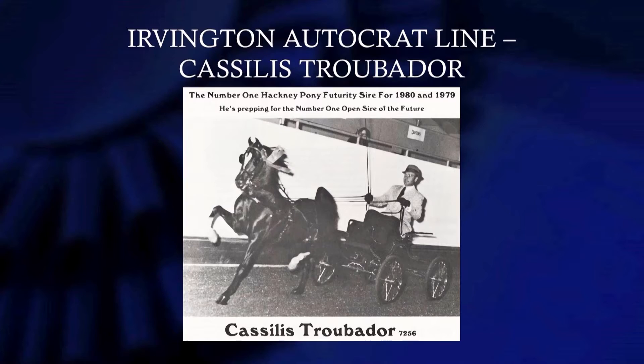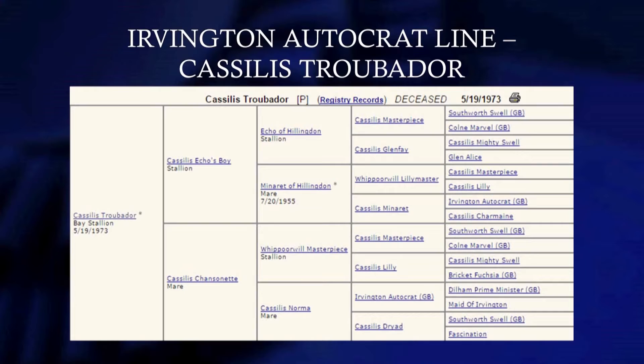We need to also talk about the desirable characteristics of attitude and desire to be a show pony — want to look like a show pony. Some ponies have tremendous ability, but they don't really want to be a show pony and they're hard to get through the ring successfully. But here's Troubadour — he had a lot of presence about him, and he's bred all the way through basically the Southward Swell line. Don't ever give up on old bloodlines. Get them through your breeding program some way, because it'll pay off. Don't discard them at all.